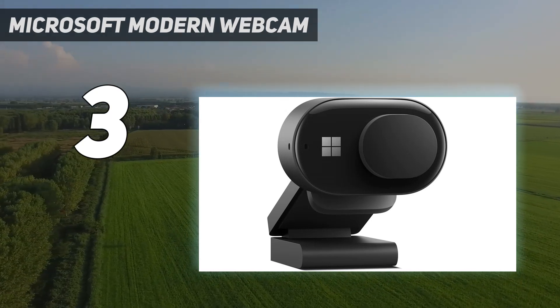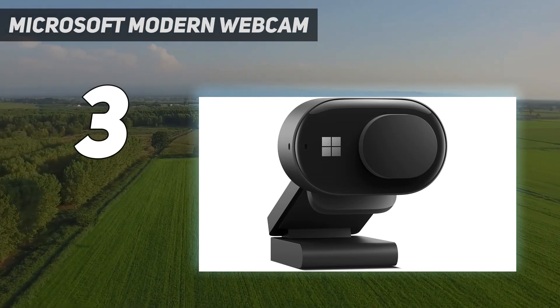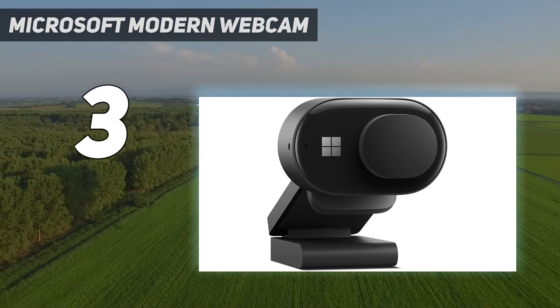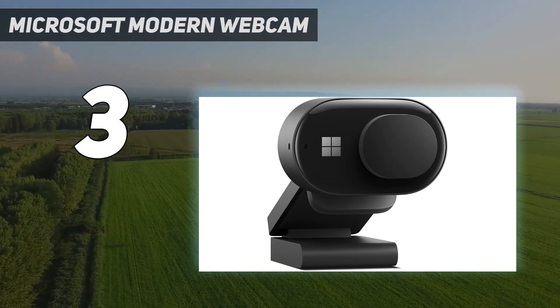If you're looking for a webcam that costs and performs in the C920 space, the Microsoft Modern Webcam does a better job of reproducing colors more vividly and accurately, and has advanced options such as HDR. It's an easy choice, so long as your monitor isn't too curvy on the back.